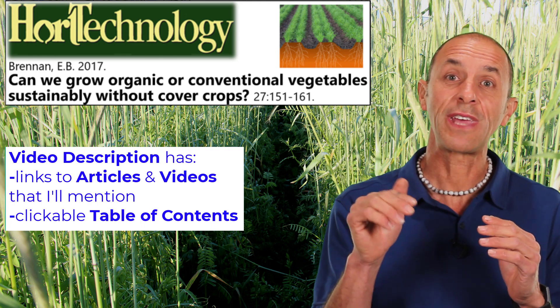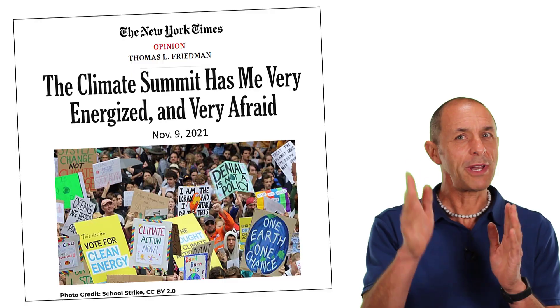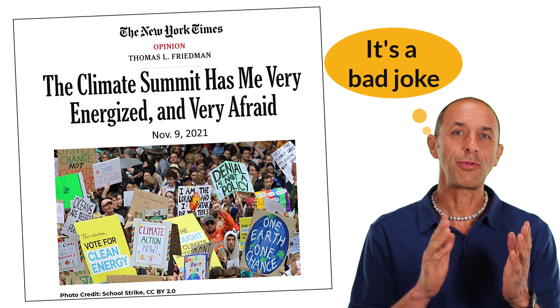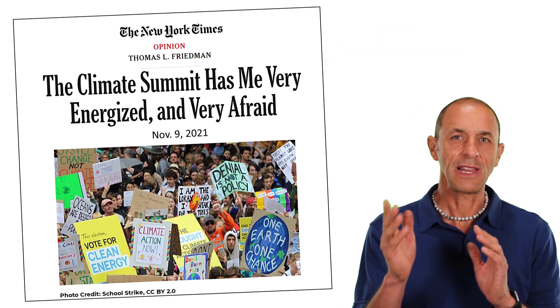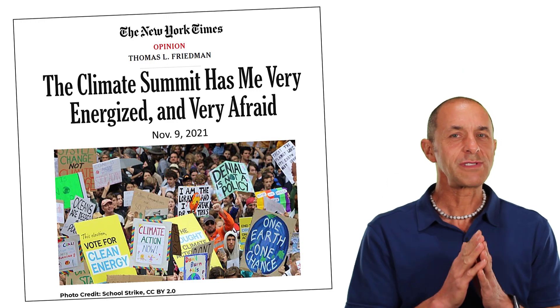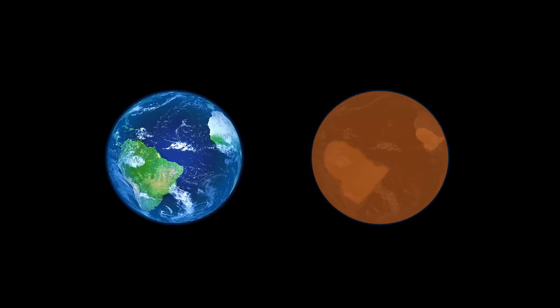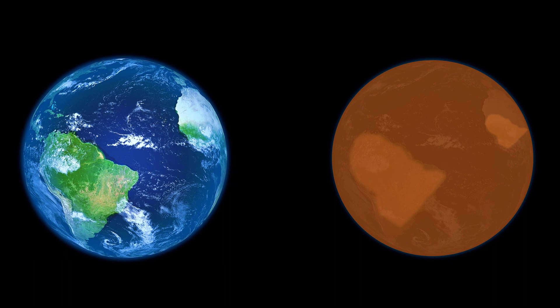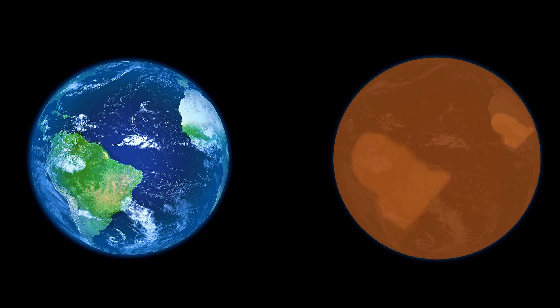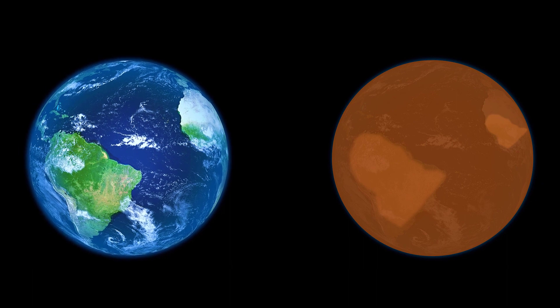There's also a clickable table of contents in the video description to the different parts of this video. I want to start off with a joke from a very thought-provoking article by a reporter who had been at the climate summit in Glasgow. Two planets are talking to each other. One looks like a beautiful blue marble and the other looks like a dusty brown ball. 'What on earth happened to you?' the beautiful planet asks the brown one. 'I had homo sapiens,' answers the brown planet. 'Don't worry,' says the blue planet. 'They don't last long.'